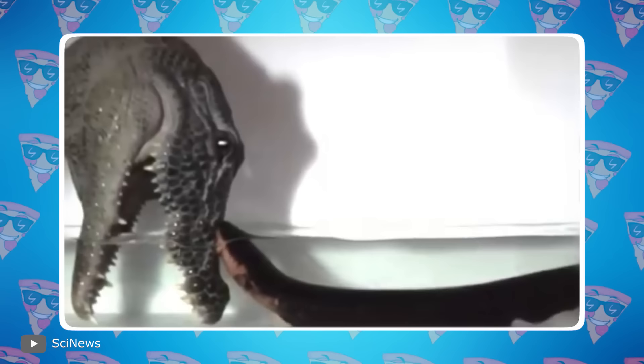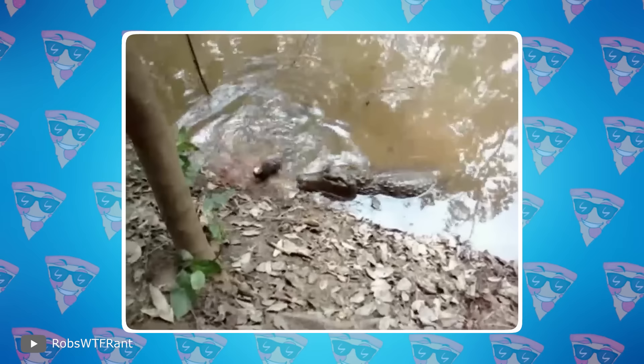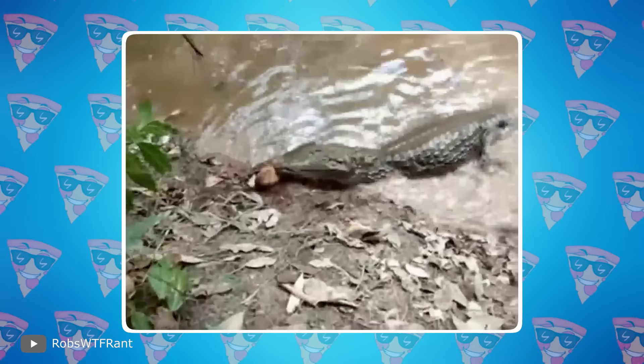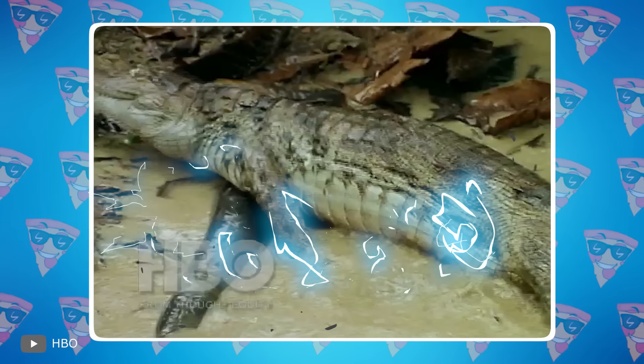If the eel joins a battle, it attacks first — it has no defense otherwise. If a crocodile assaults an eel, the eel can only respond with the strongest discharge. This electro from the animal world won't improve its health. Both will be sent to their glory.